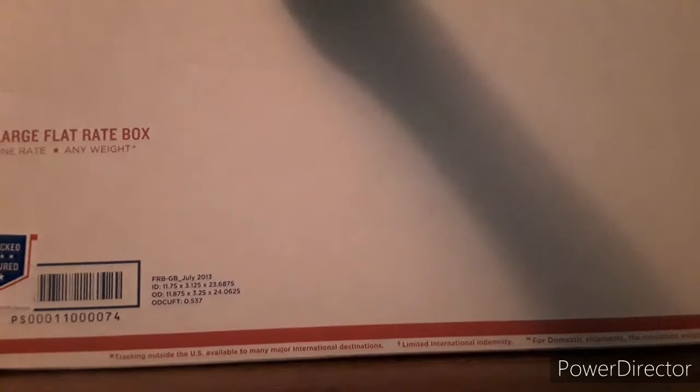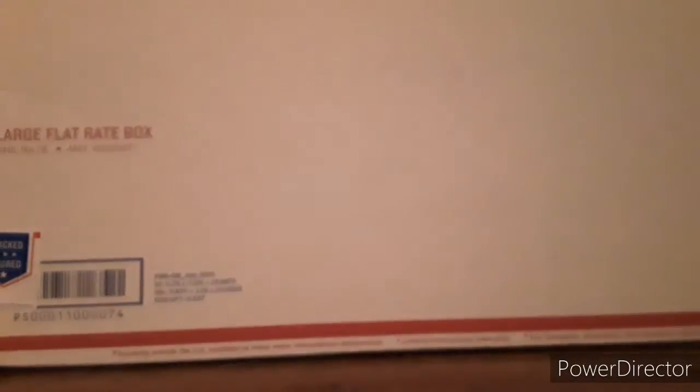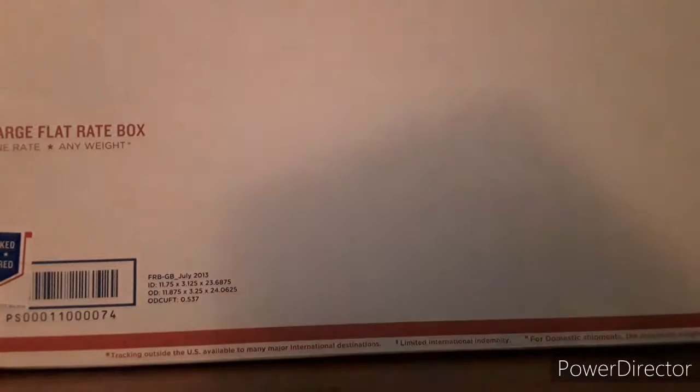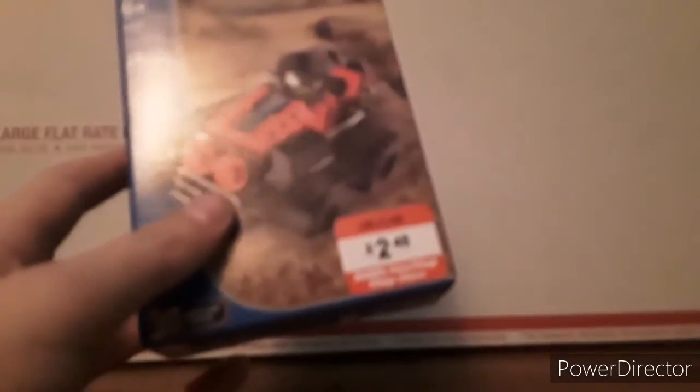Here is our first package. First thing we have is the Andreas Popstar stage — I think that's what it's called. Next, we have this small little Beachbody set, very excited about this. And a small little racer set. I believe I overpaid for this because the person paid $2.50 for it, but it doesn't bother me too much.